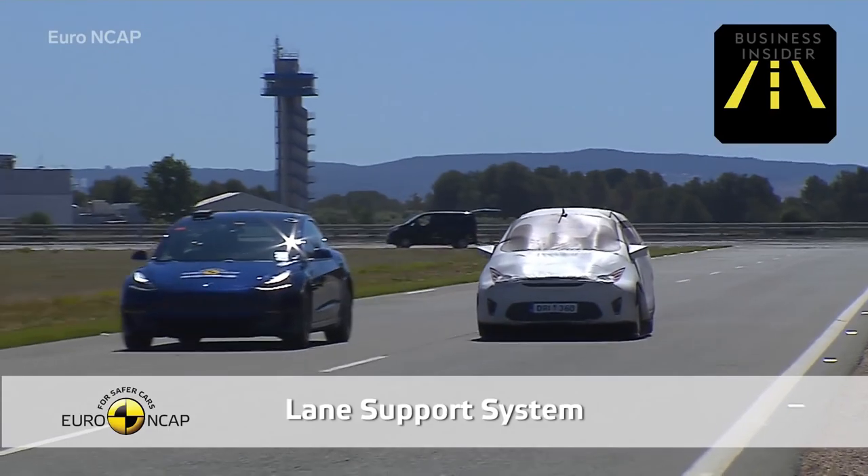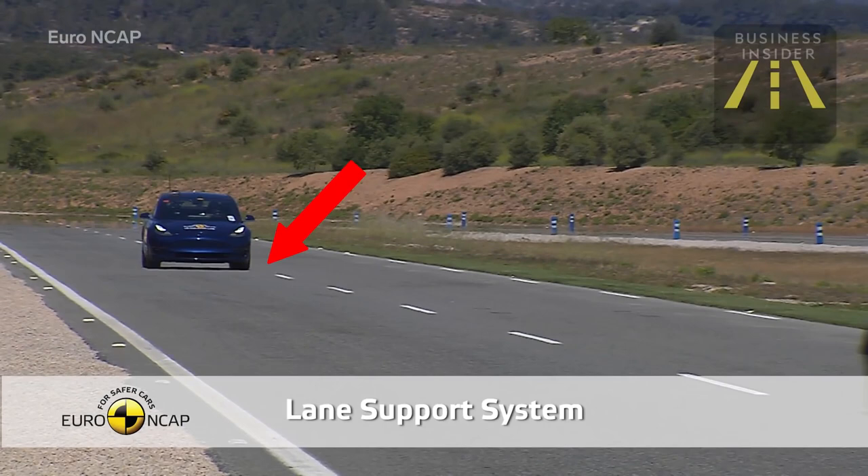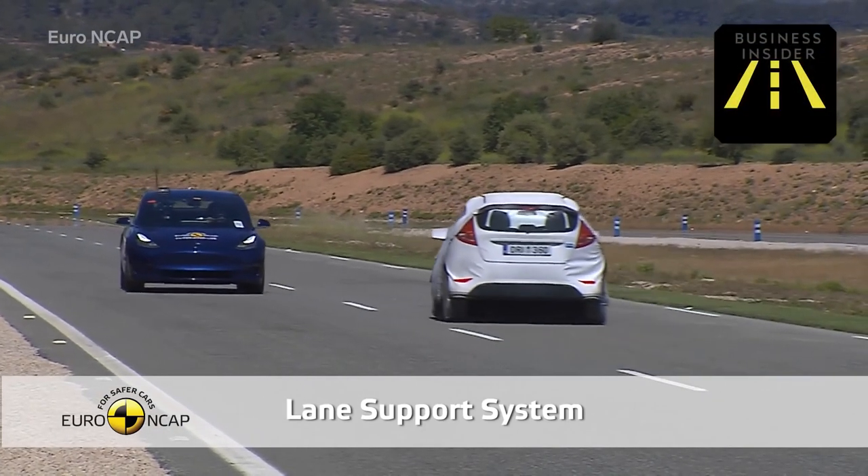Watch the Model 3 in this emergency lane keeping test, where the car crosses over a white line denoting the end of the lane towards an oncoming vehicle. The system intervenes, pulling the car back into the lane automatically.